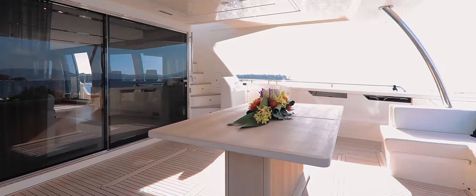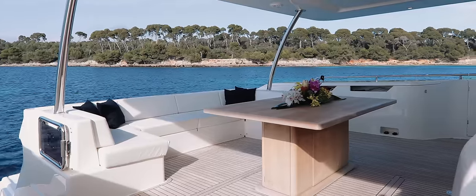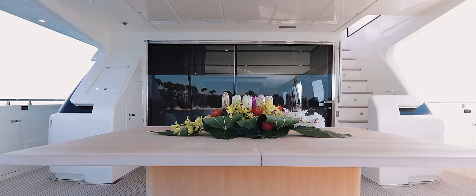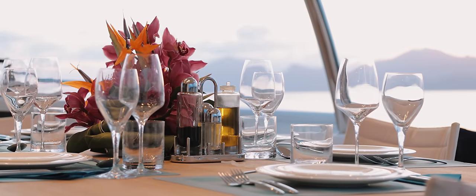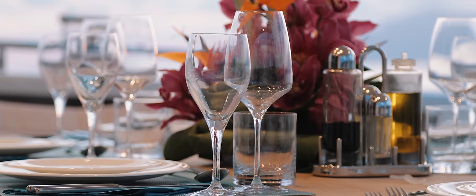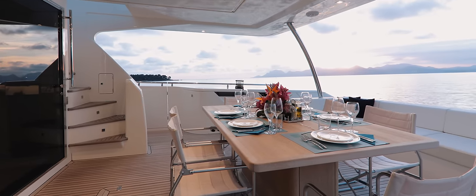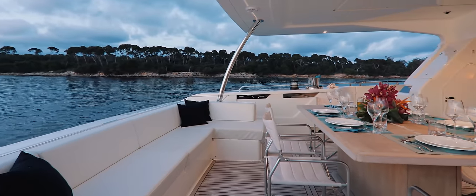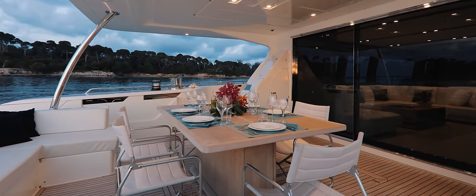Naturally, most yacht owners prefer to eat al fresco, and the aft deck on My Sue II is yet another demonstration that the designers at Ferretti have really thought of everything. A free-standing table allows the yacht's stewardess to serve from all sides without leaning across the guests, but there is still an inviting cushioned seating area at the rear of the aft deck to relax on while waiting for the yacht's chef to sear your hand-dived scallops.